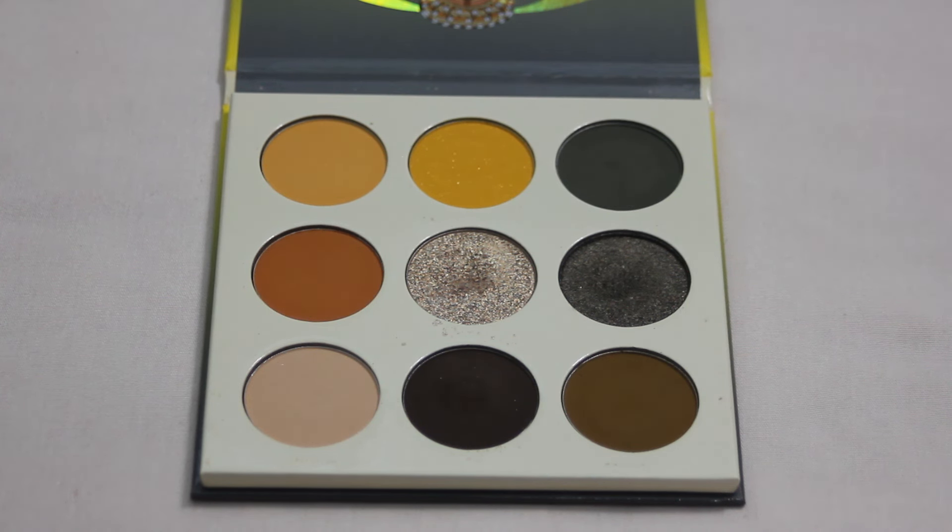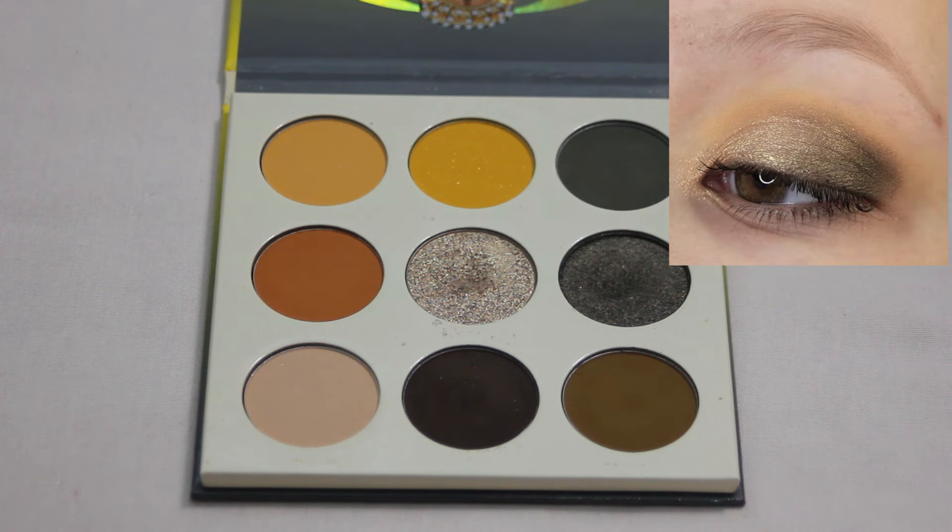Next up we have my Juvia's Place The Nomad palette. I feel like a lot of the looks I've created with this palette just didn't turn out as well as I thought they would in my head, but I do still have a favorite. It's a little bit more on the everyday side for me — a little bit of a smoky eye definitely fits my everyday makeup style. I think any look that includes this center shade here is going to be super pretty. That is just a gorgeous lid shade.